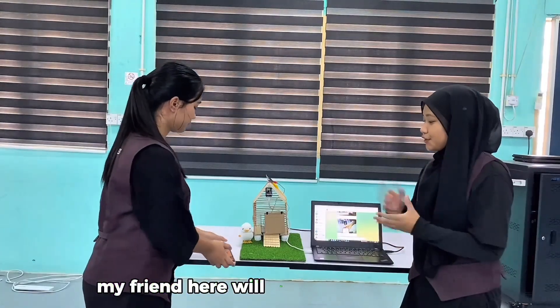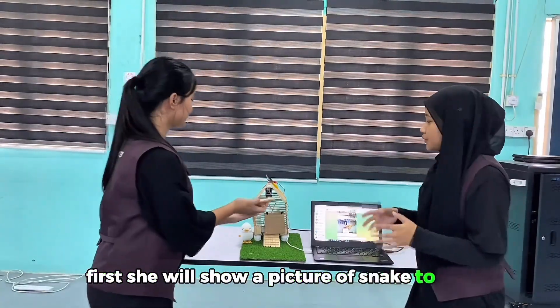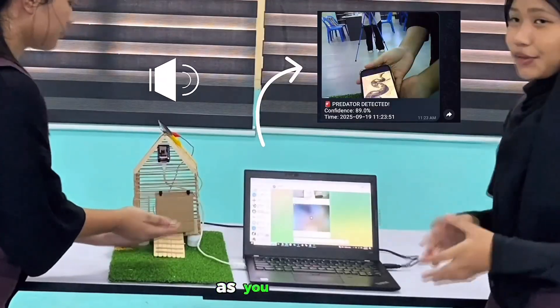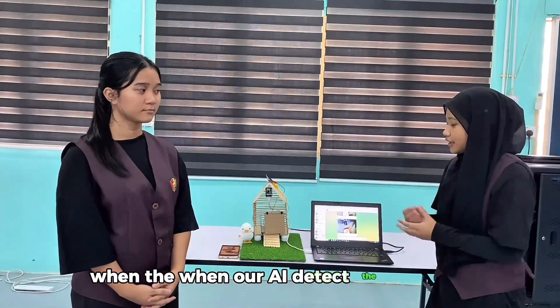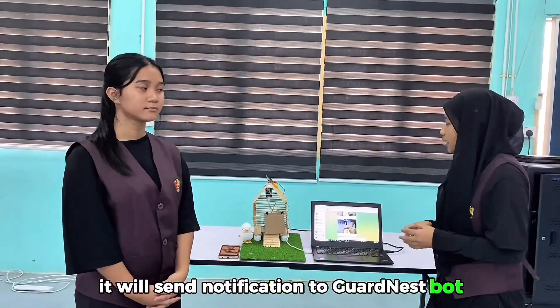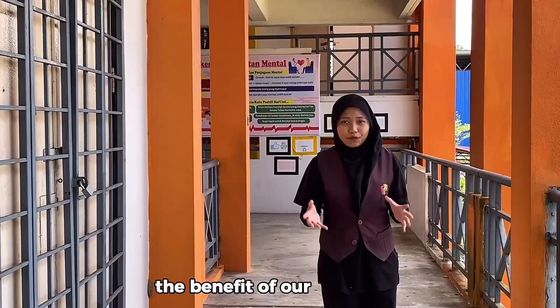My friend here will do the demonstration. First, she will show a picture of them to the camera. As you can see, when our AI detects the snake as a predator, it will send a notification to Telegram and the alarm will start ringing.